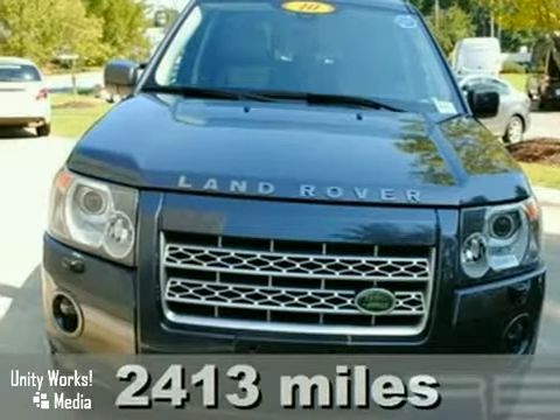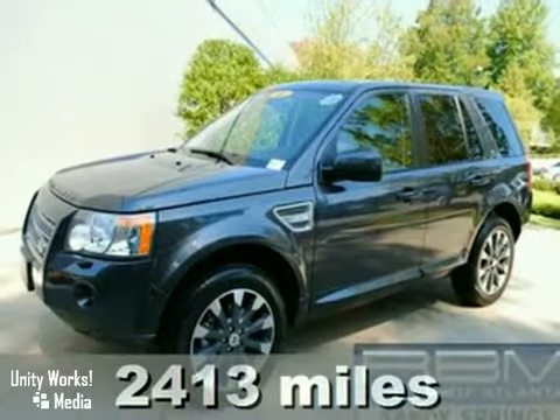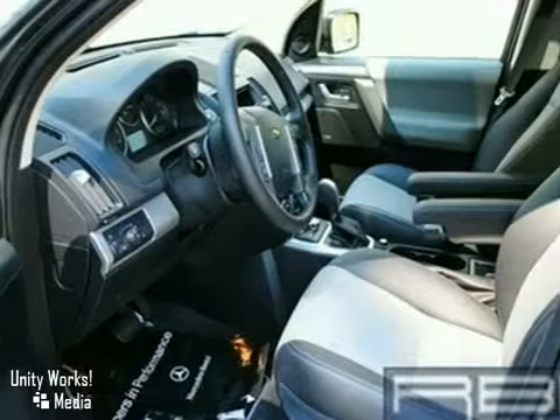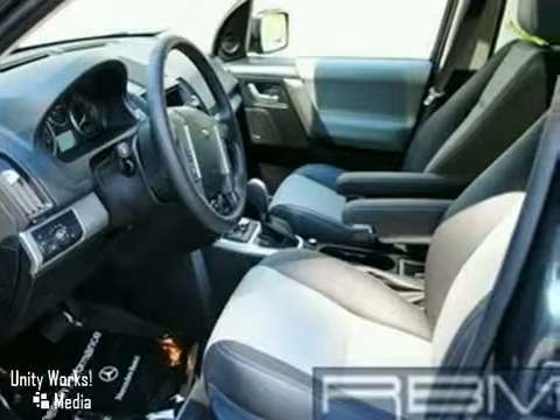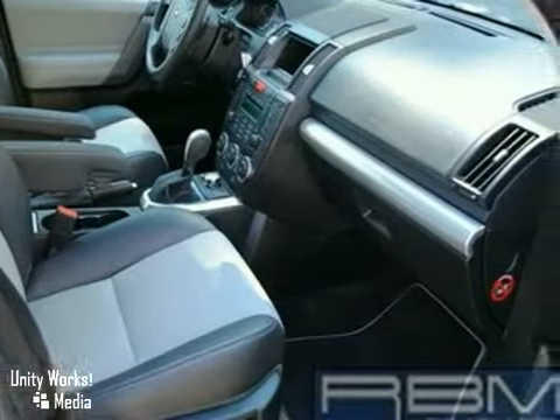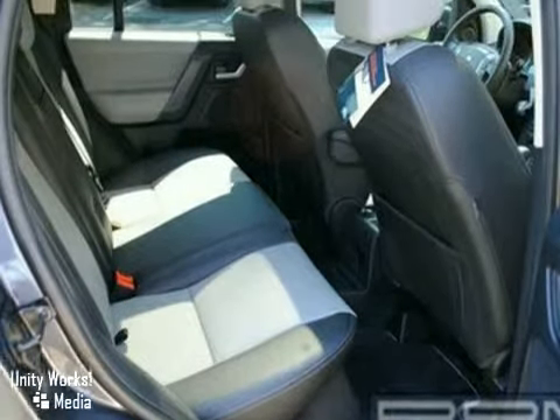Here's a nice 2010 Land Rover LR2 SE with a factory warranty up to 100,000 miles. It has four-wheel drive and satellite radio. Add to that the Panorama Sunroof, CD changer, and dynamic stability and traction control, and you have an attractive vehicle looking for a new home.